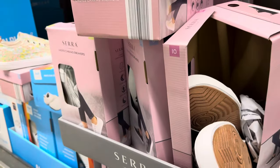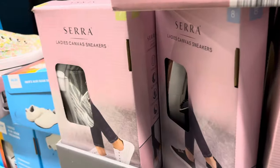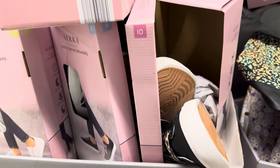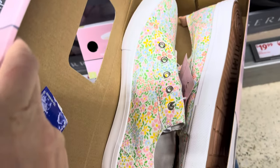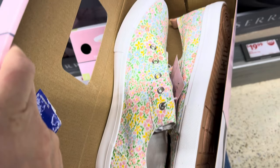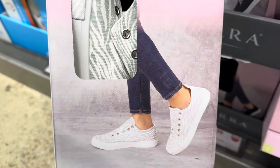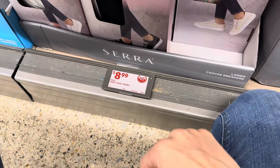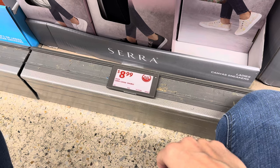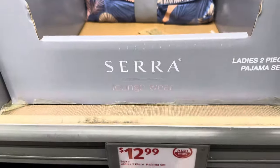Little canvas sneakers — actually cute with those dresses we just saw. Sizes seven through ten. Designs include flower power, zebra stripes, and black with cheetah straps. $8.99 — such a good deal.